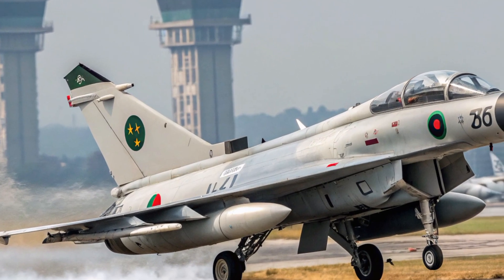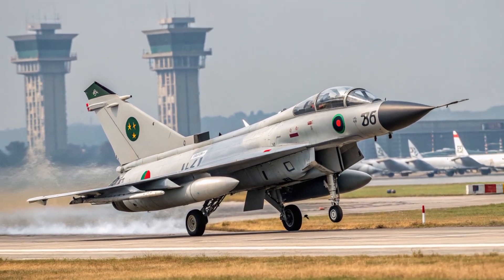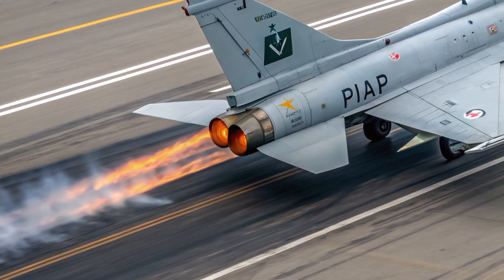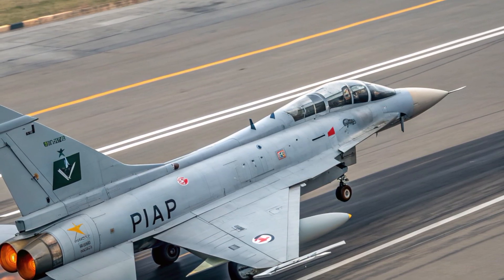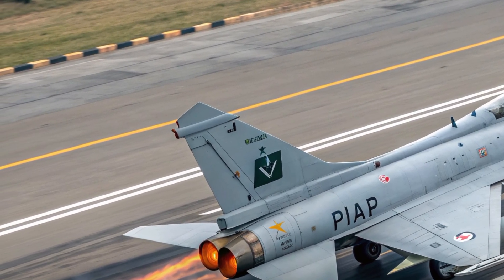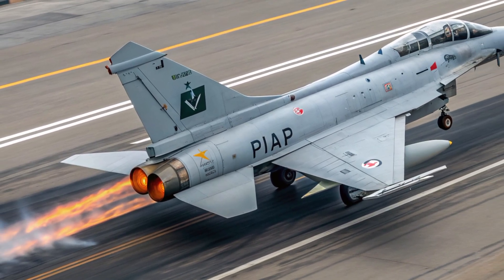Air intakes have been redesigned for improved airflow, supporting better engine efficiency and higher top speeds. Composite materials are used extensively throughout the airframe, which reduces weight, increases structural strength, and adds to the jet's stealth characteristics by minimizing its radar signature. The J-10C is also fitted with an infrared search and track sensor, flush antennas, and refined paneling that give it a cleaner, more stealth-oriented look.